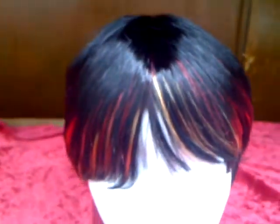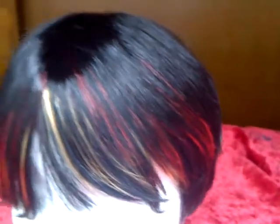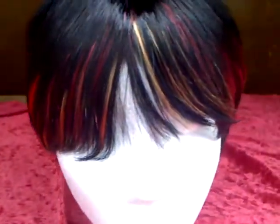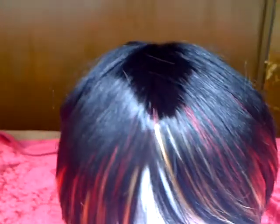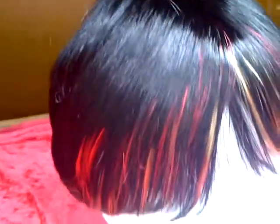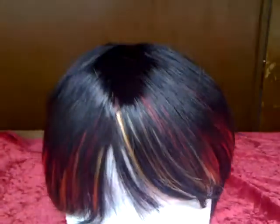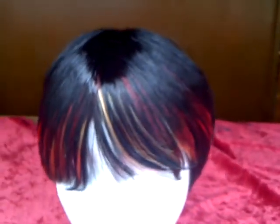Postage and packaging included. We're UK-based and collection is also available in London. PayPal accepted. Several other designs in the short style including blonde, brown, and plain black without the highlights, so please have a look at our other auctions. There are indeed postage discounts available for multiple purchases.